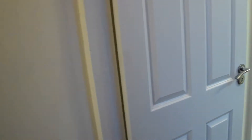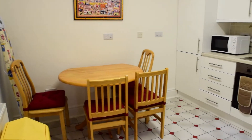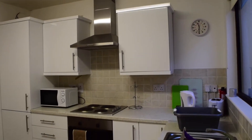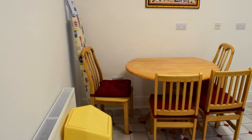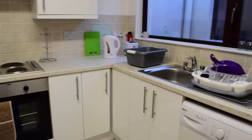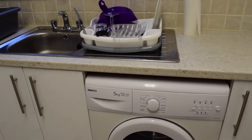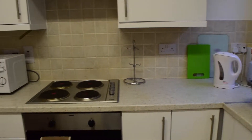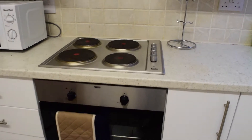We continue walking down the hallway where you will find the kitchen. You have the table right here, then over on this side is the washing machine. Then you have kitchen appliances like the toaster and the kettle, the microwave, and you've got the oven and the stove right here.